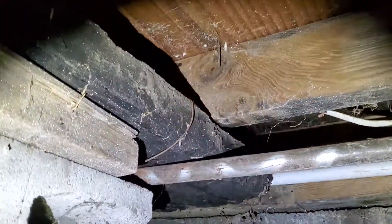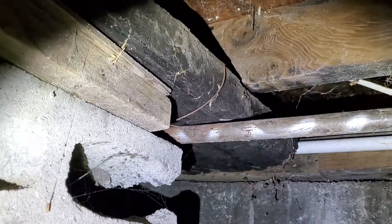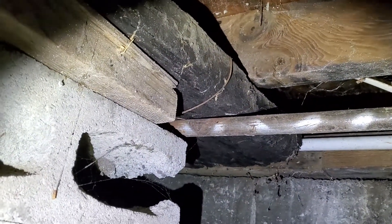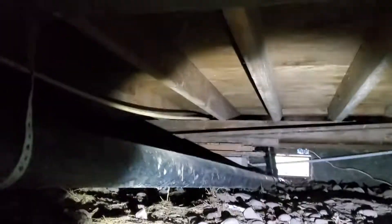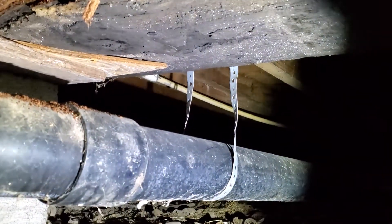The girders do not appear to terminate on top of the rim joists, which would create a challenge with regards to soil expansion and contraction. There's no vapor barrier on the ground, and there's also no insulation in between the floor joists. We would recommend evaluation or repair for all these challenges by a licensed, qualified contractor. This has been Eric Haluzyk with All Corners Home Inspections.